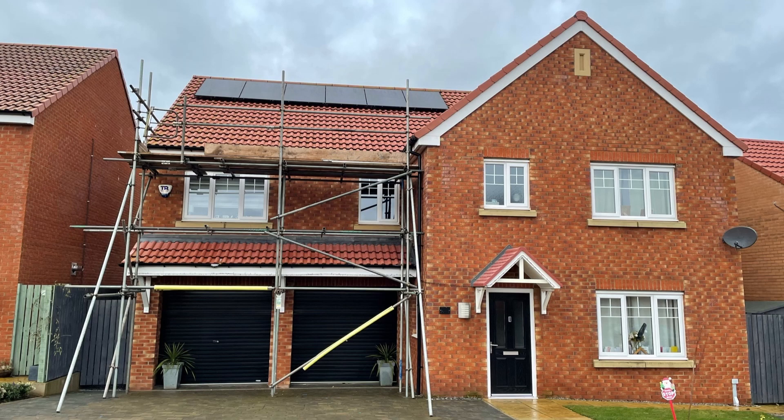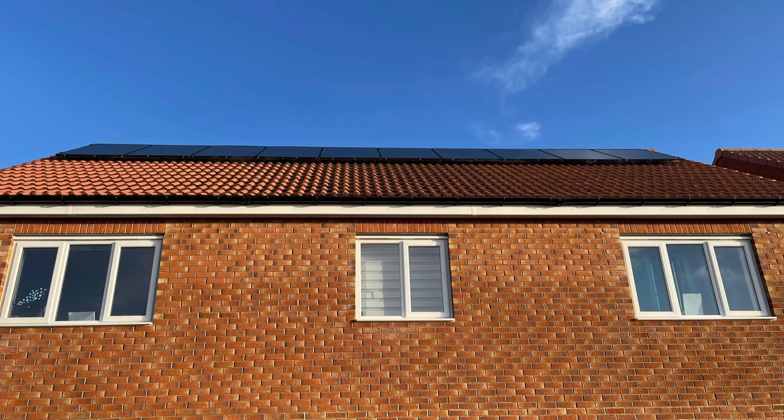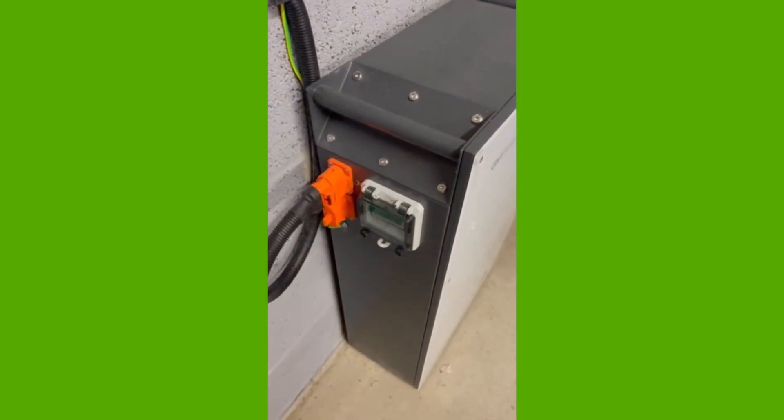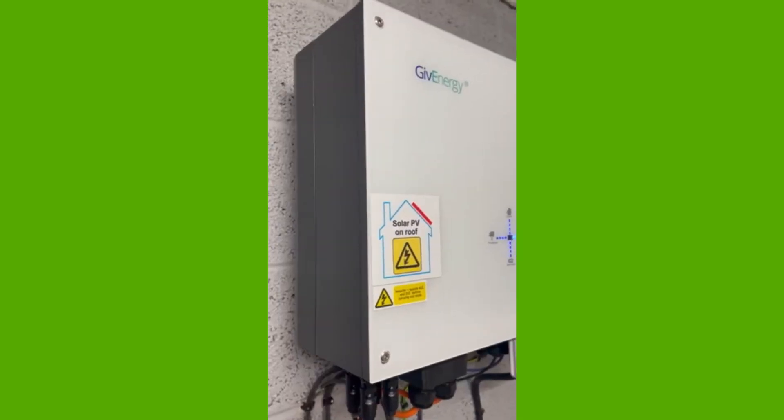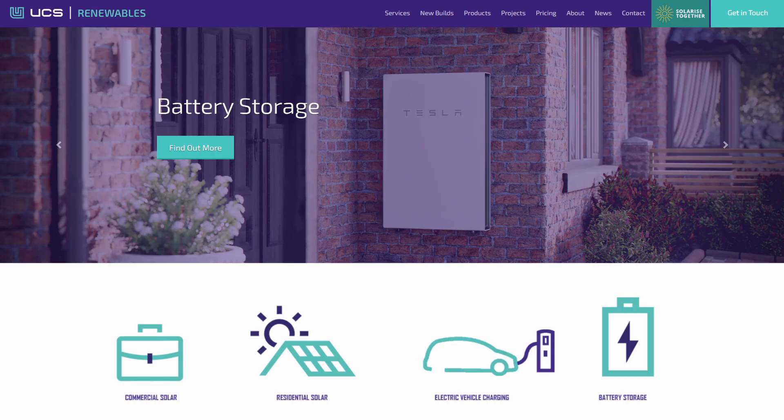As a quick recap of my solar install, I have a 6.32 kilowatt peak east-west array — six panels on the east-facing roof and ten panels on the west-facing roof. This is combined with a 9.5 kilowatt hour GivEnergy battery and a 5 kilowatt GivEnergy Gen 1 hybrid inverter. This was installed by a local company called UCS Renewables, based in Middlesbrough — they did a brilliant job and I would highly recommend them if you're considering getting solar and batteries installed.